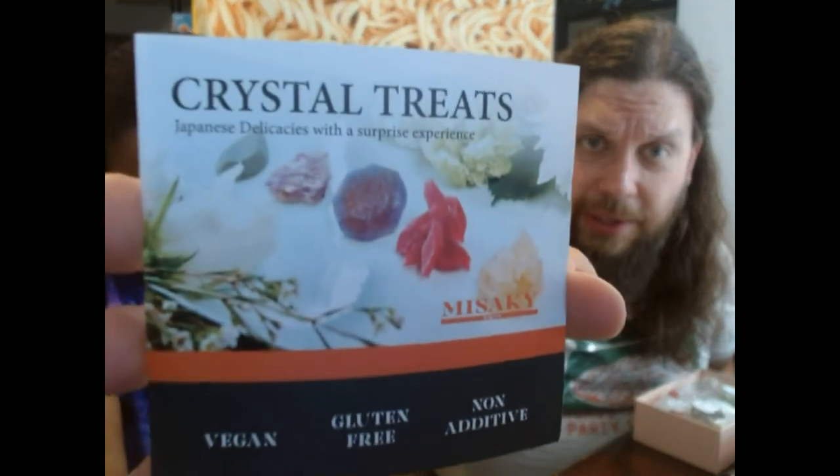The first company is called Masaki Tokyo, and they make these crystal treats. They specialize in these agar agar candies. They form them into blocks and then chisel them away until they look like little crystals like this one here.